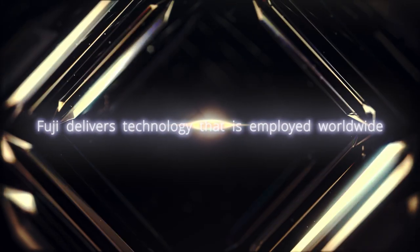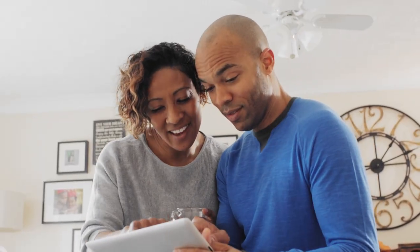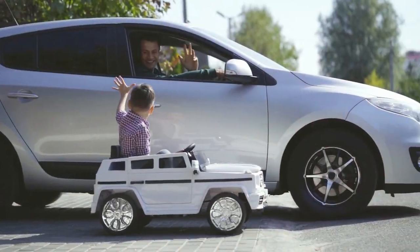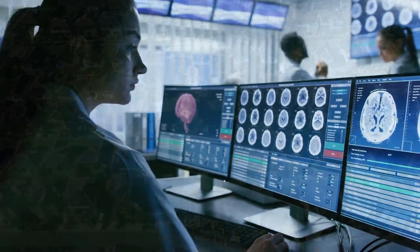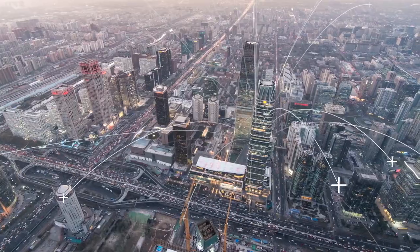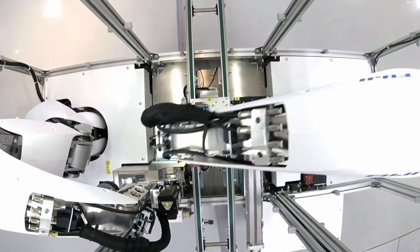Fuji delivers technology that is employed worldwide. It is seen in various products essential to our daily lives. Its use is widespread throughout industrial, service, and community infrastructure. Fuji Robotics — technology for taking on the challenges of the world.